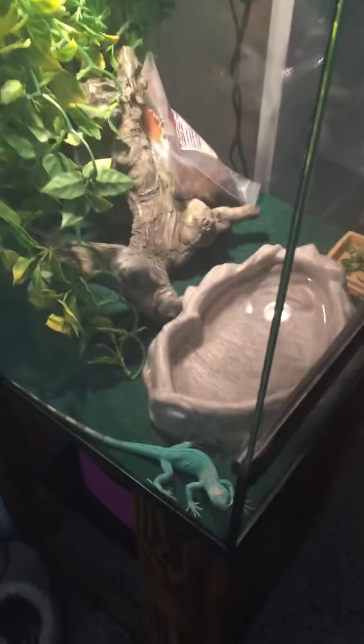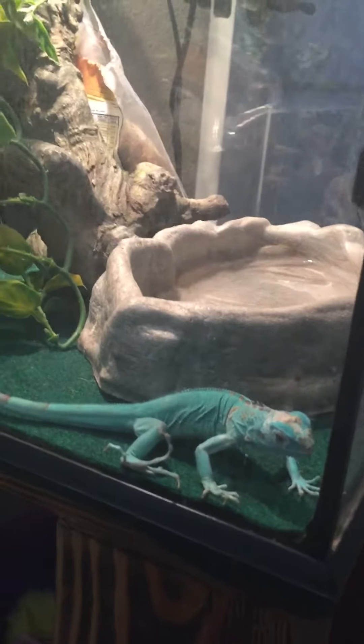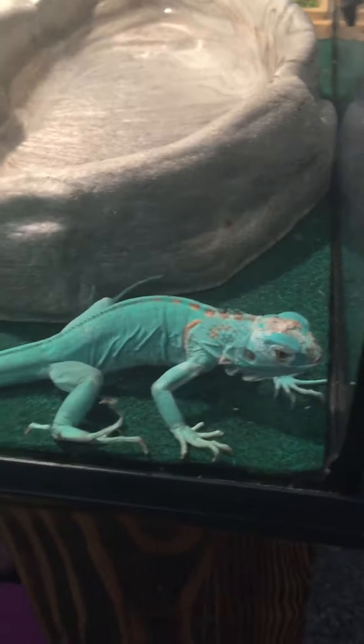Hello everybody, just giving you guys an update on my iguana — my aqua blue iguana. His name, or her name, is Godzilla, and yes, she or he is shedding. I'll probably give her or him a bath right now in a little bit.